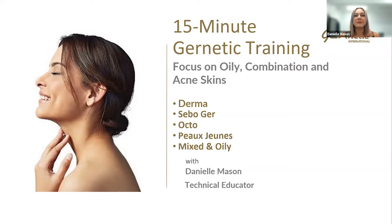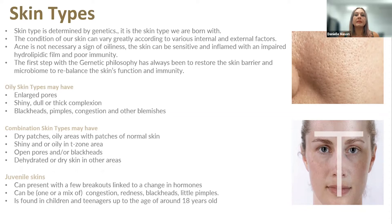The products we're going to look at today are Derma, Sebager, Octo, Pusha, and Mixed and Oily. The first thing we're going to look at is skin types. When we're born, we're born with a skin type determined by genetics — it doesn't change. The condition of our skin can vary greatly according to various internal and external factors such as medication, illness, and diet. Acne is not necessarily a sign of oiliness. The skin can be sensitive, inflamed, with an impaired hydrophilic film and poor immunity. Genetic's philosophy has always been to restore the skin barrier and microbiome — rebalancing skin function and skin immunity.